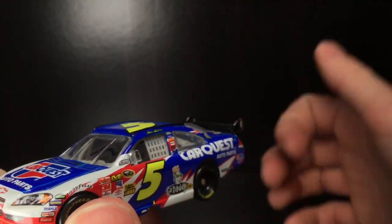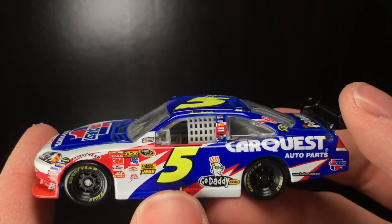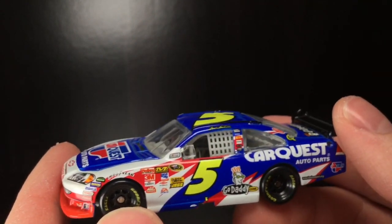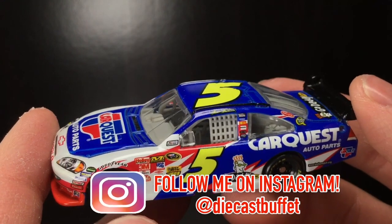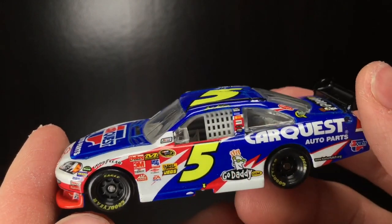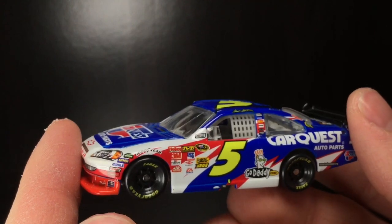Anyways folks, thank y'all so much for watching the video. Make sure to give it a big thumbs up, I'd greatly appreciate it. Hope you're having a great one. Like, comment, and subscribe. And if you really want to make my day, consider hitting that notification bell. I upload diecast videos — I try to at least every day at 5 p.m. Eastern Standard Time. That would be all — Diecast Buffet. I'm hyped up on coffee. Have a great one, folks.